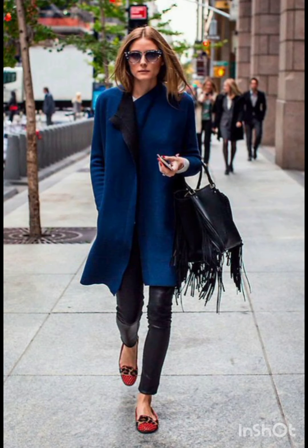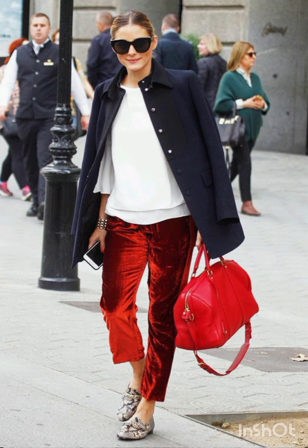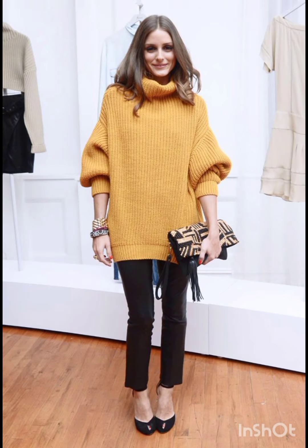A denim shirt dress is a versatile dress that exudes charm and carry-your-style vibes. Style it with a belt and ankle boots.